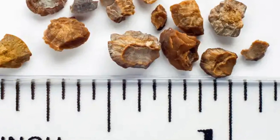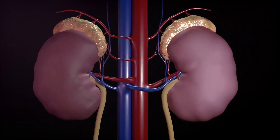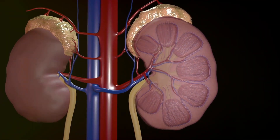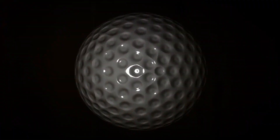So what exactly are kidney stones? Picture this: hard, crystalline mineral material forming within the kidney or urinary tract. They are the result of an accumulation of dissolved minerals on the inner lining of the kidneys. These deposits can grow to the size of a golf ball while maintaining a sharp, crystalline structure.